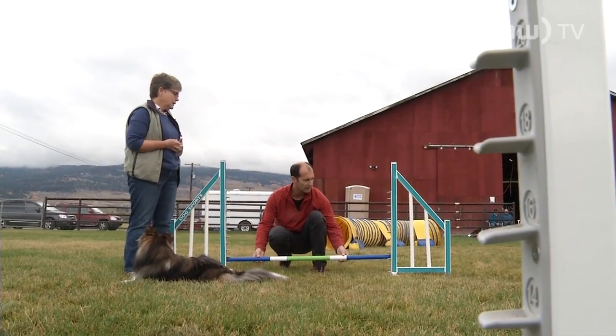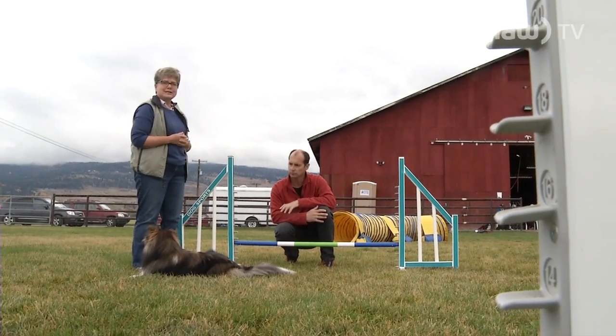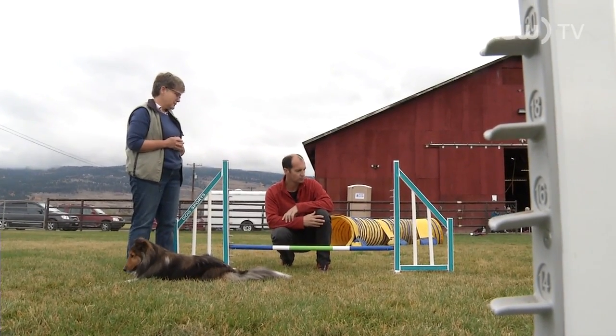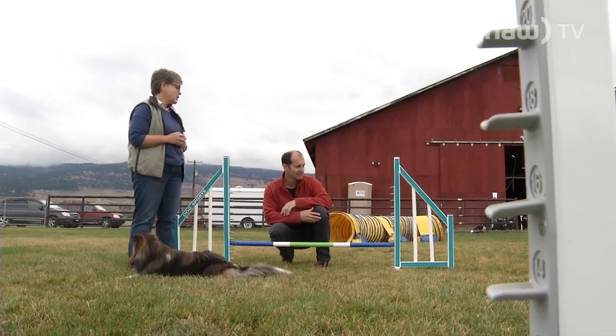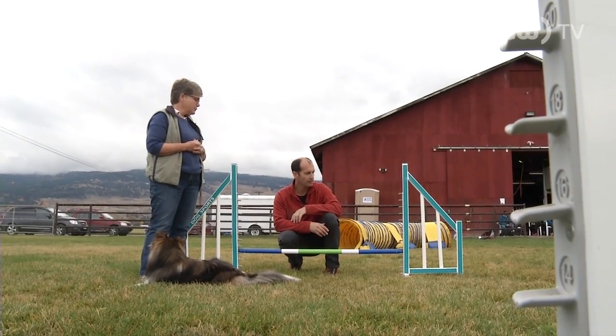The next level would be ten inches. That's some of your smaller Shelties, Cocker Spaniels, Jack Russell mixes. A lot of Jack Russells and Terriers do this, Cockapoos, a lot of mixed breeds, smaller Poodles.